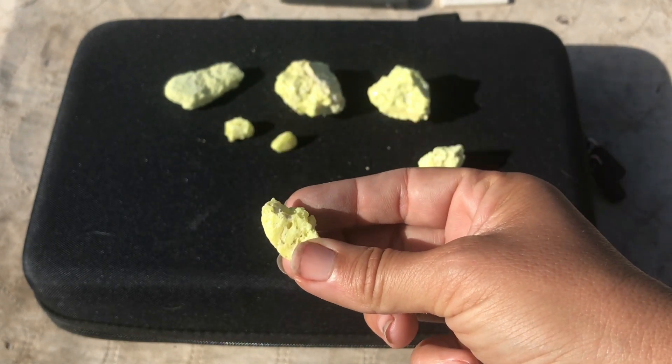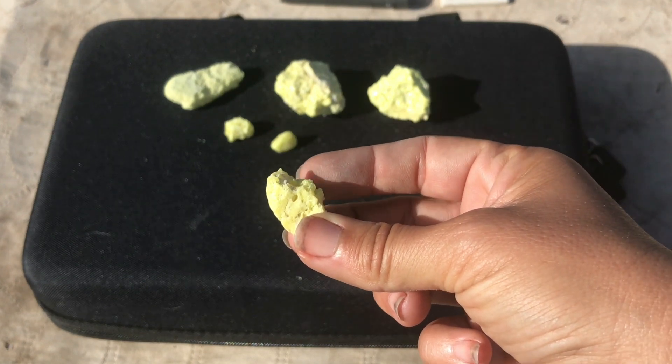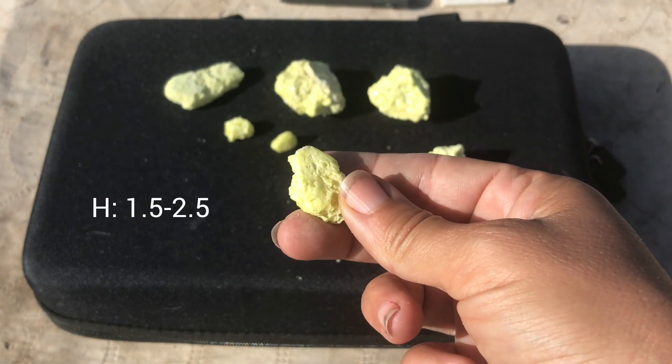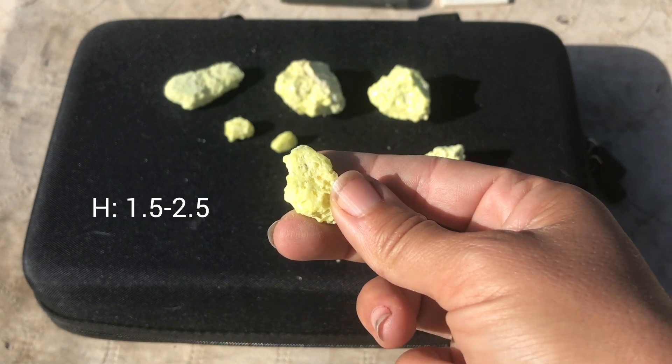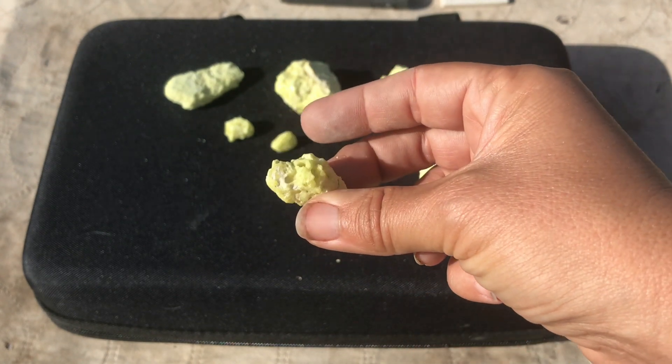The chemical symbol for sulfur is just S. The hardness of sulfur is described as a 1.5 to 2.5 on the Mohs hardness scale — it's a pretty soft mineral.